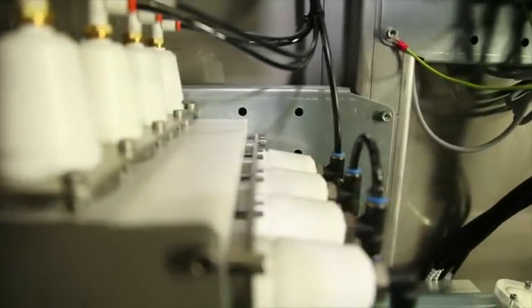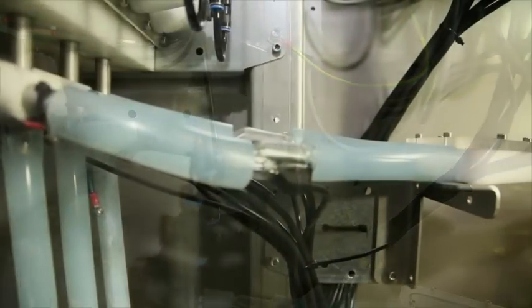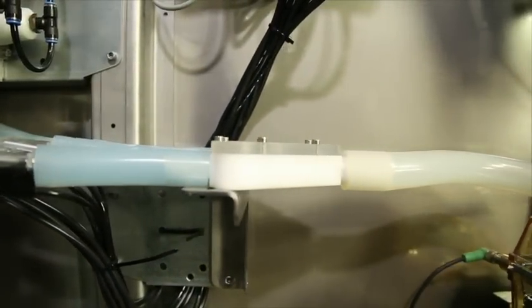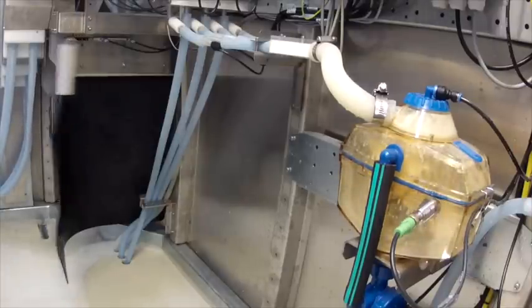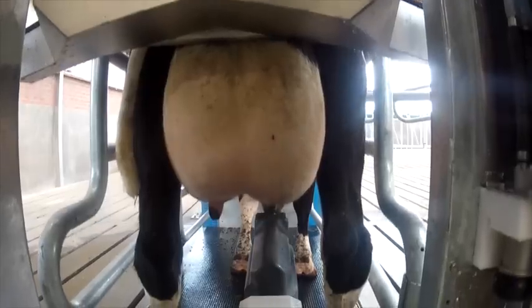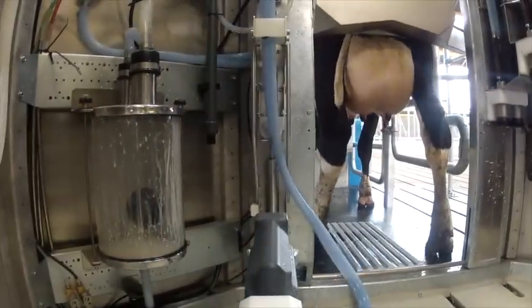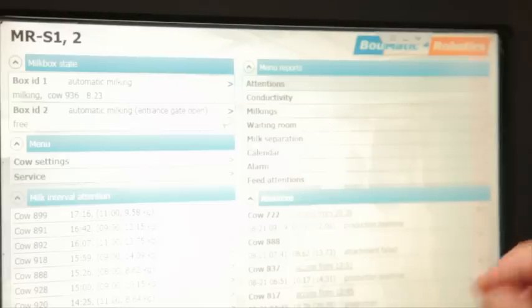The milk from each of the four quarters of the udder passes through a detection unit during milking. This unit measures the milk flow and conductivity. The volume of milk and color deviations are measured for the total milk flow. If unusual values are detected, the system reroutes the milk to a milk separation system. The readings from the detection and monitoring unit are stored in the database.